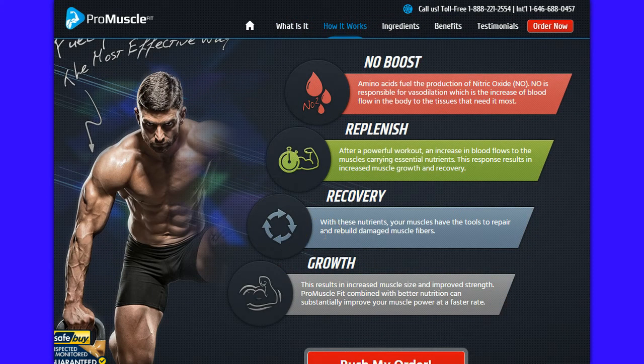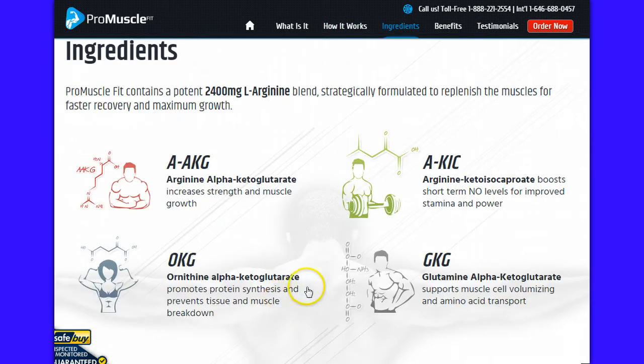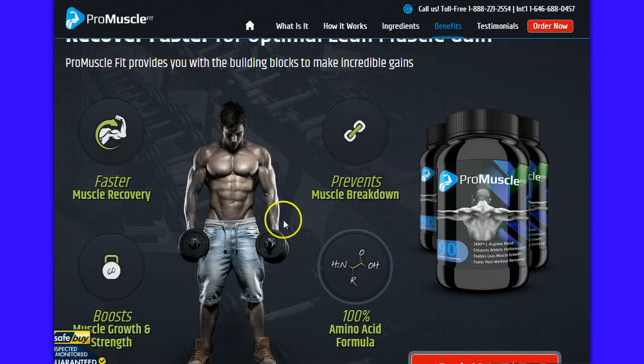So this is a pretty good muscle building supplement — I'm sorry — and you'll want to check it out and see what all the ingredients are, how it can benefit your muscle gain program to recover faster, and it's going to show you all this information.